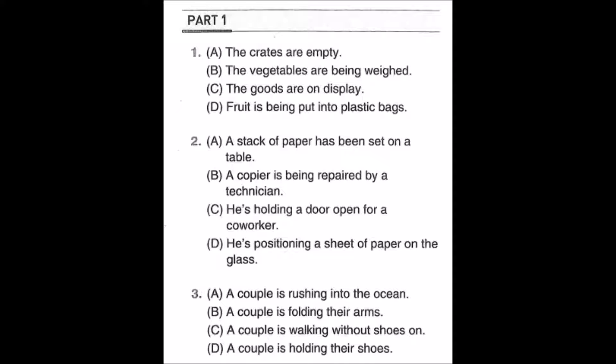Now Part One will begin. Number one: look at the picture, mark number one in your test book. A: the crates are empty. B: the vegetables are being weighed. C: the goods are on display. D: fruit is being put into plastic bags.